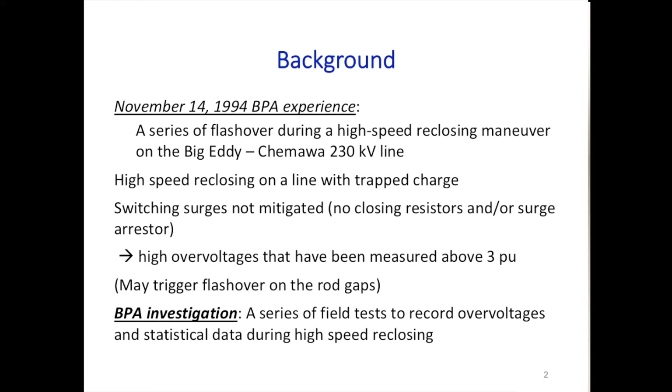The background: BPA had an experience on November 14th. They had a series of flashovers during a high-speed reclosing maneuver on a transmission line—a 230 kV line. When you have high-speed reclosing on a line and the line has trapped charge, you can observe high overvoltages.